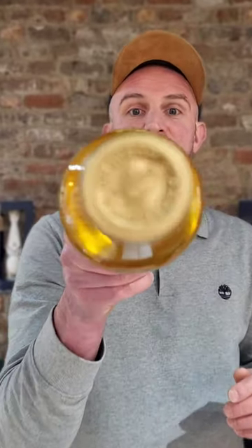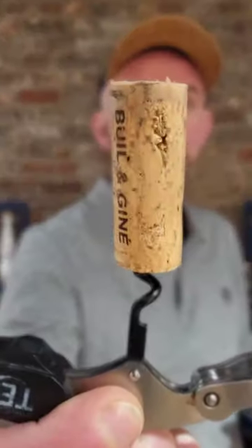Do you know why you should store your wine in the horizontal position? The main reason why you should keep your wine on the side is to keep your cork moist. Moist cork prevents air from getting inside the bottle and prevents the wine from oxidation.